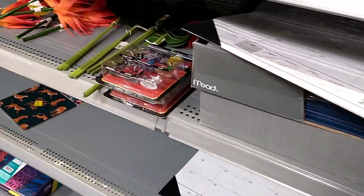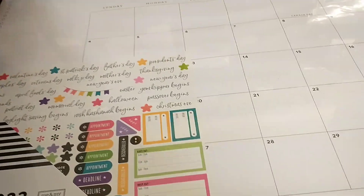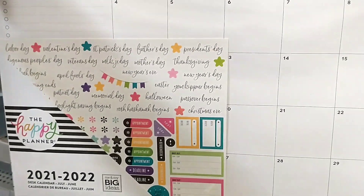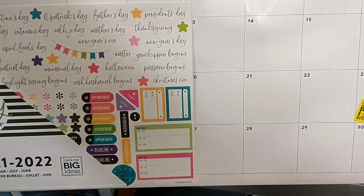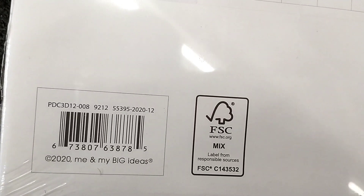They have all the calendars and the usual things. This July-to-June Happy Planner calendar is $10.88 down to $2.50, which is pretty good for the price, and it comes with all the different stickers as well. There's the barcode.